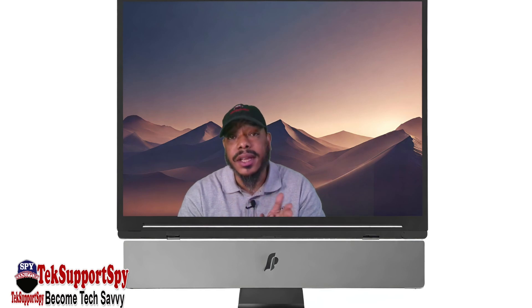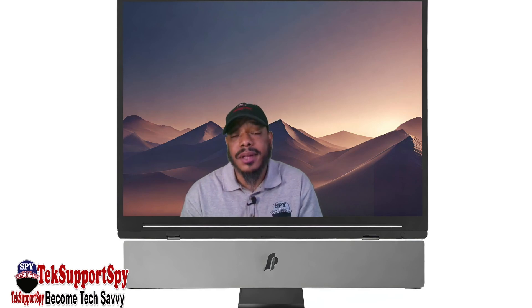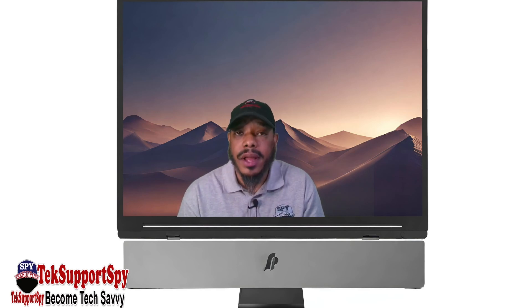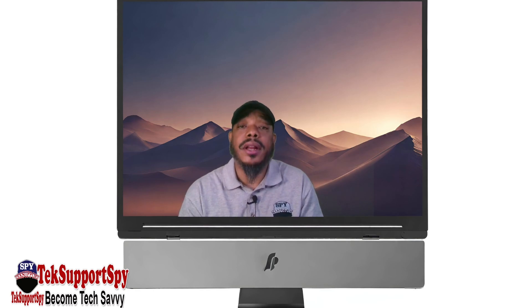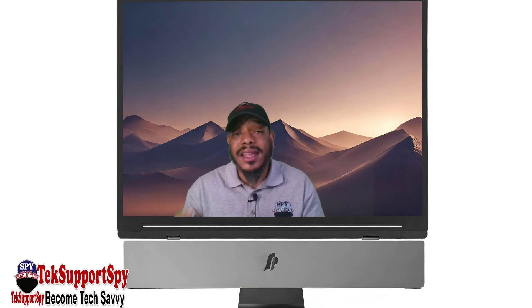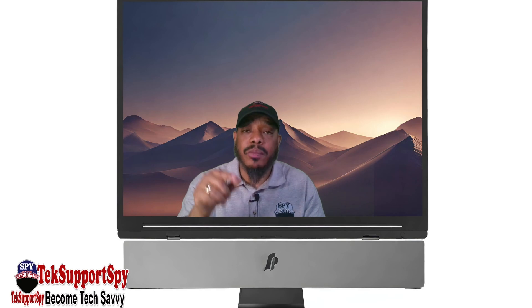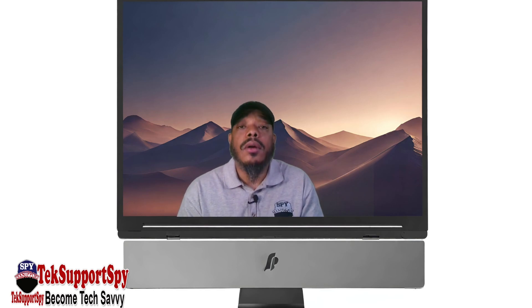We're going to talk about Windows 10 upgrading to Windows 11 if your Windows computer, whether it's a desktop or a laptop, is not supported by Windows 11. We want to tell you and show you why you should not upgrade your Windows 10, Windows 8, 8.1, or Windows 7 computer to Windows 11 if your computer is not supported per Microsoft's described hardware requirements for Windows 11.